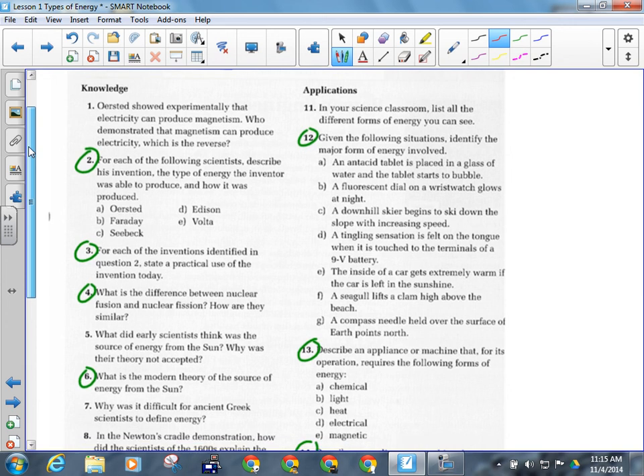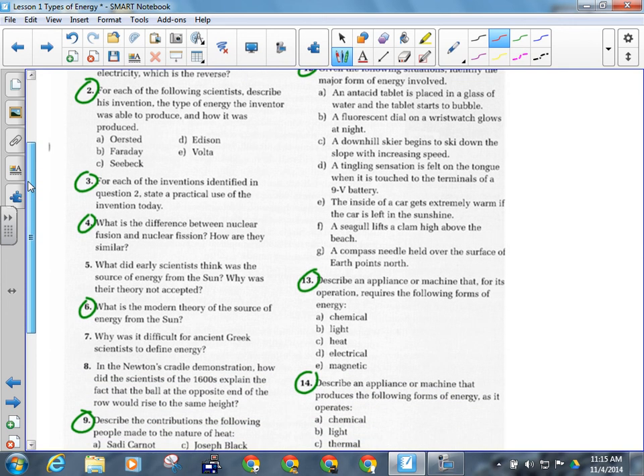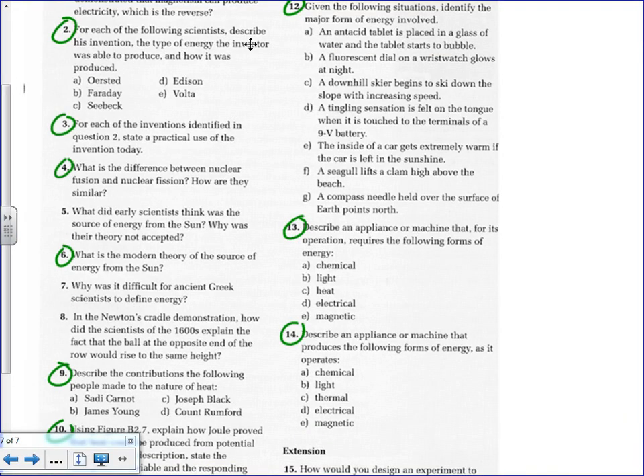I want you guys to answer the circled questions. We're looking at questions 2, 3, 4, 6, 9, 10, 12, 13, and 14. Circle them on yours — those are easy quiz-material type questions.